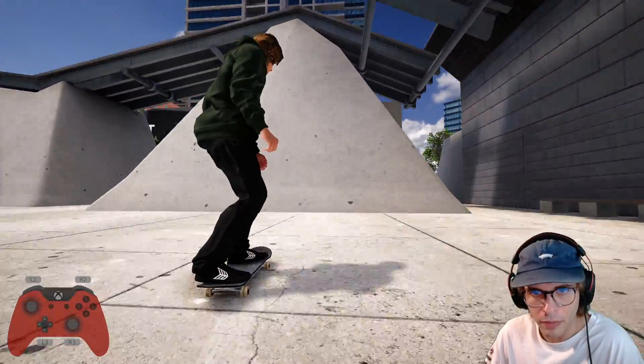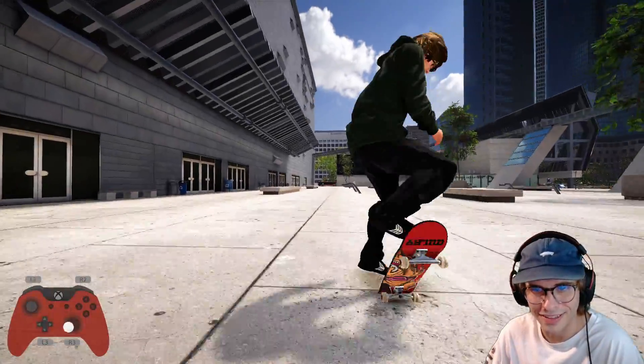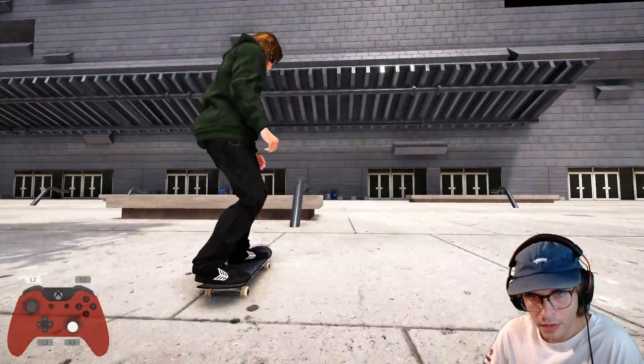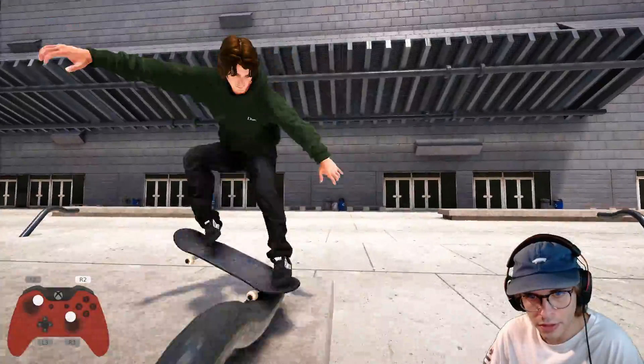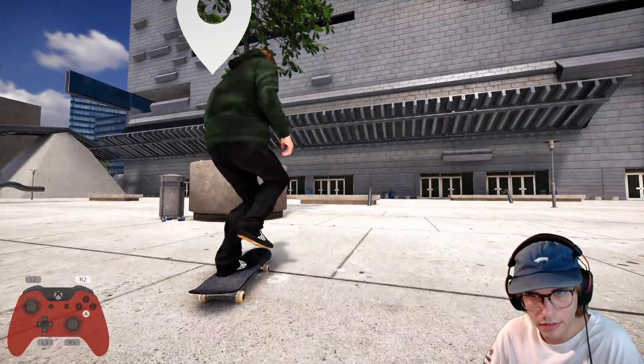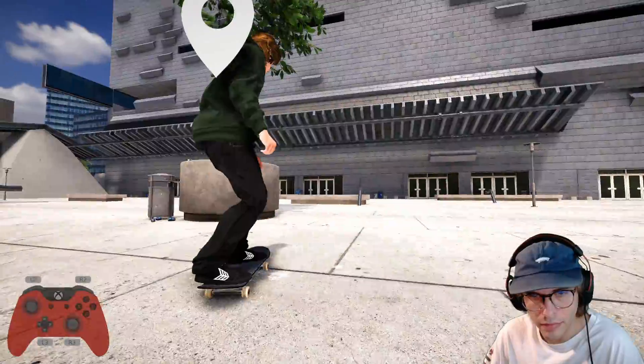You can also wallride off this too, you can probably foot plant it honestly. A little bit sketchy. If you can get it, it's really fun to pull a gem off this thing and then grind the bench — oh, kind of like that but less sketchy.